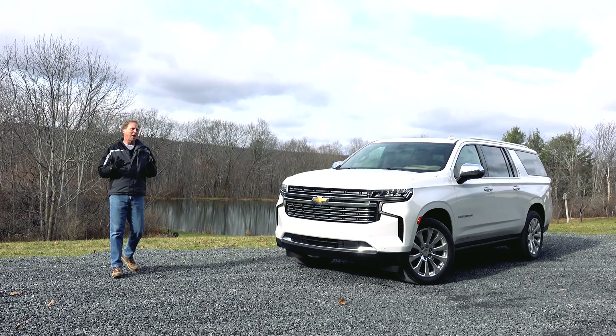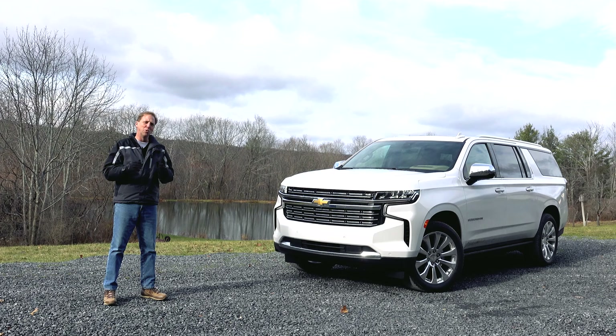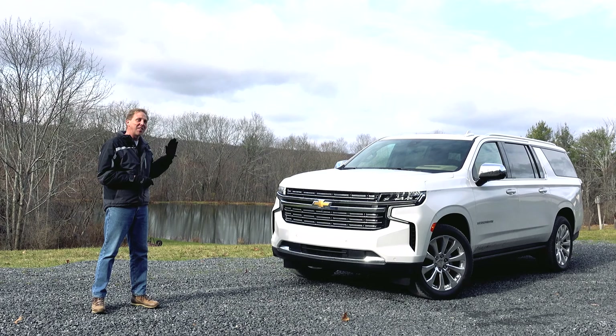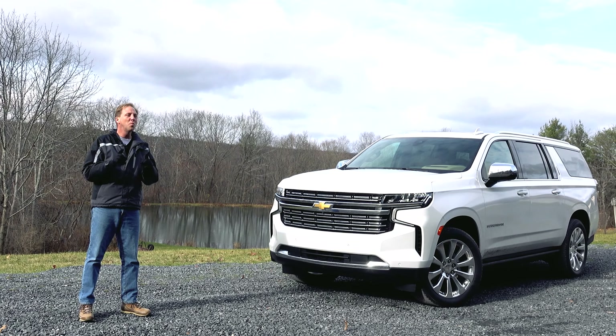Earlier this year I had a quick go with the all-new Tahoe – a transformative evolution of Chevy's big boy SUV – and now I've got the even bigger Suburban for a few days, but this time with diesel power.